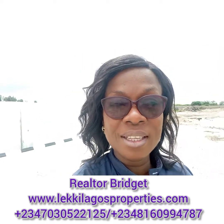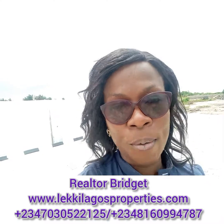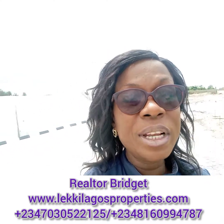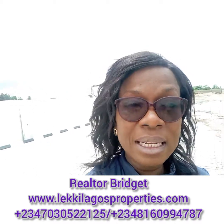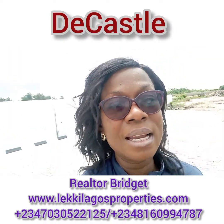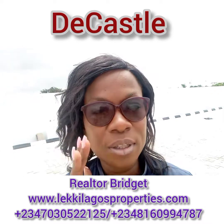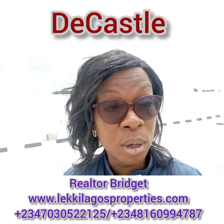Hello my beautiful investors and friends. This is Bridget Augustus of LekyLagosProperties.com. We bring you the very best of real estate investments here in Lagos, Nigeria. The castle here is made up of duplexes, semi-detached duplexes and bungalows.